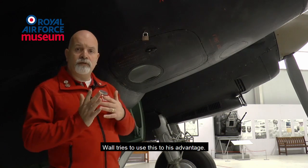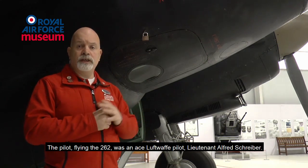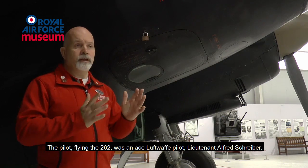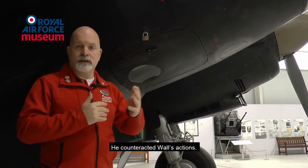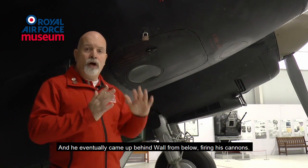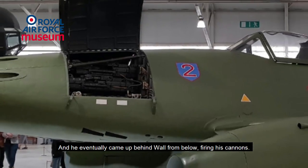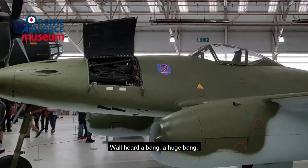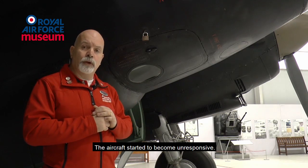Hall tries to use this to his advantage. The pilot flying the 262 was an ace Luftwaffe pilot, Lieutenant Alfred Schreiber. He counteracted Hall's actions and eventually came up behind Hall from below, firing his cannons. Hall heard a bang — a huge bang — and the aircraft started becoming unresponsive.